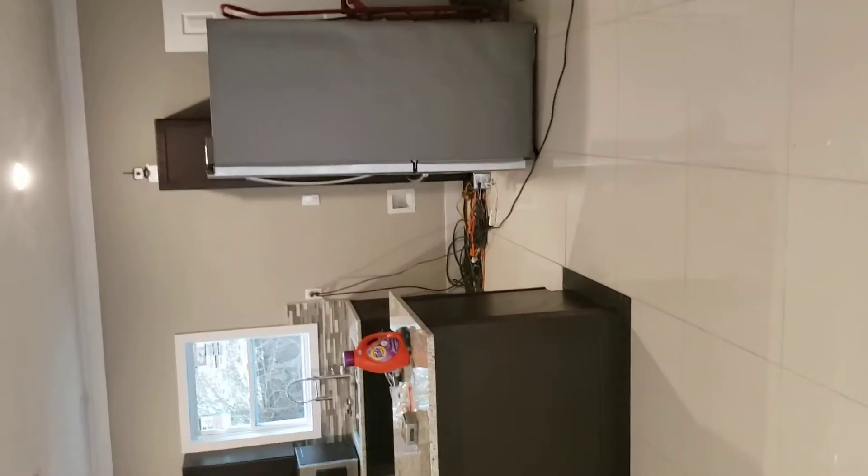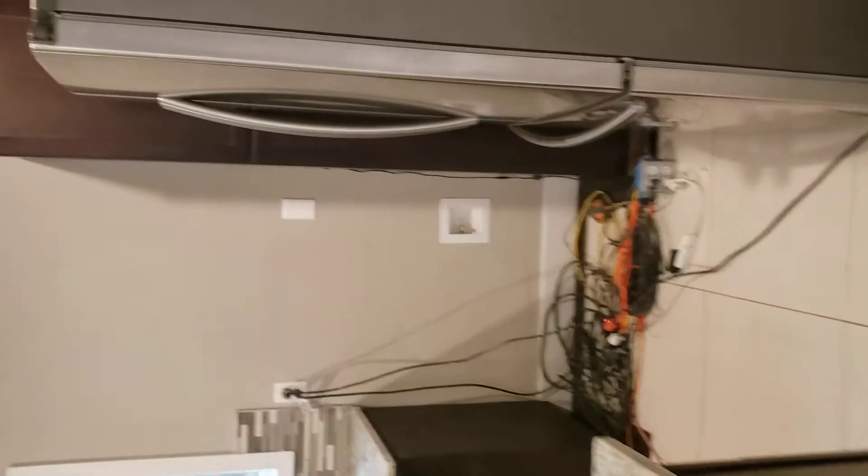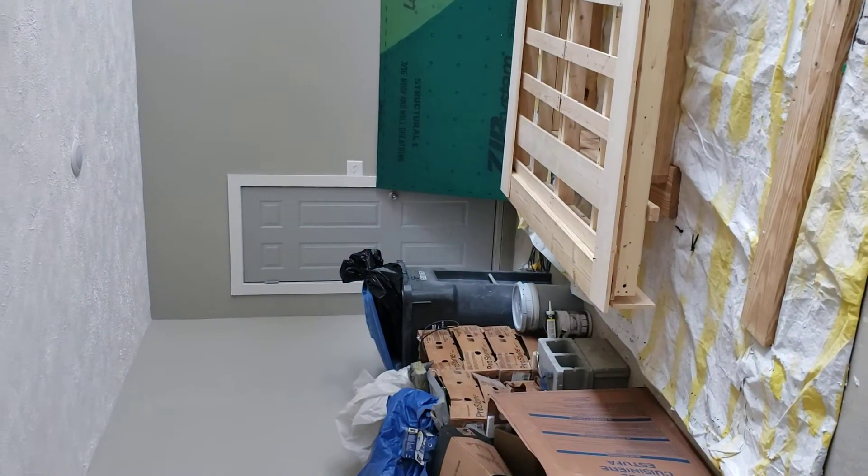Half-bath when you first walk in. This is porcelain tile. Kitchen — the dark cabinets. There will be laundry downstairs. Utility up under the stairs. I guess that's another utility door over there.